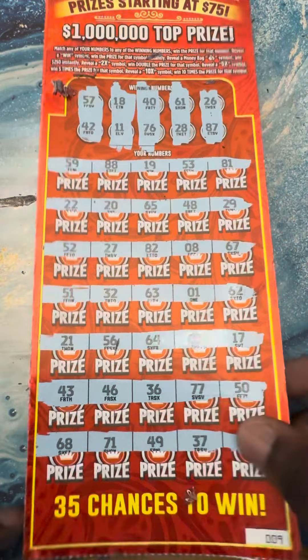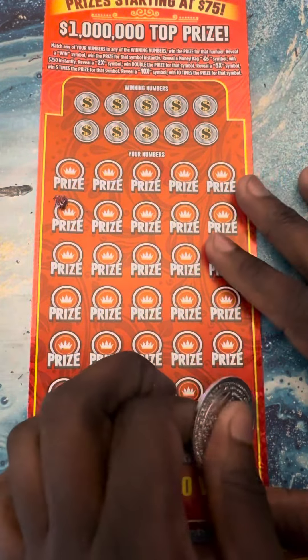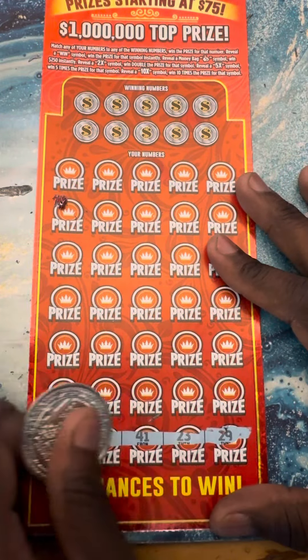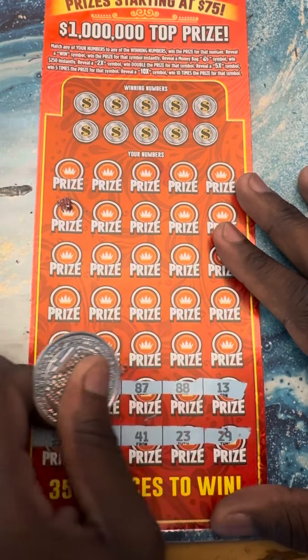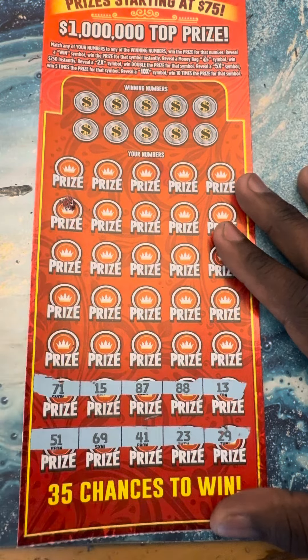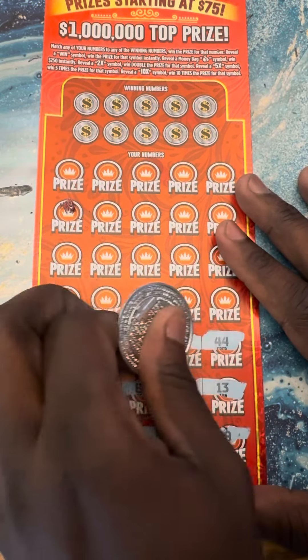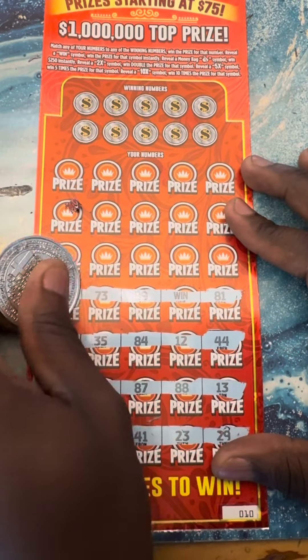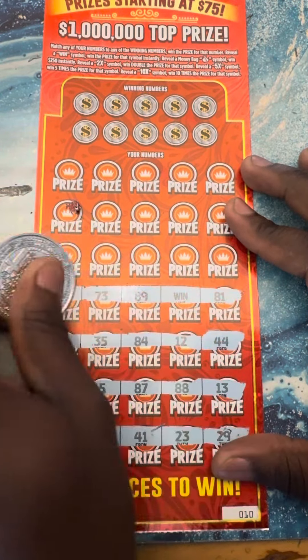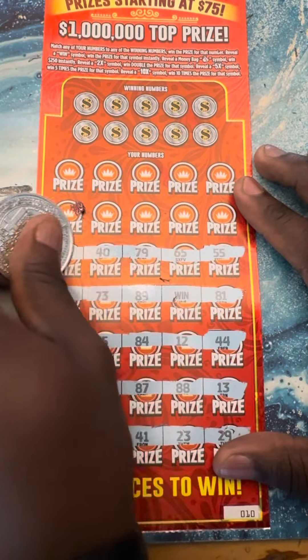No — ouchy, nothing on that one. But it's all right, we got ticket number ten. Let's find some symbols. Come on, symbols, show your face. There we go — yes! There we go, win symbol! Yes, yes! Come on, some more symbols.